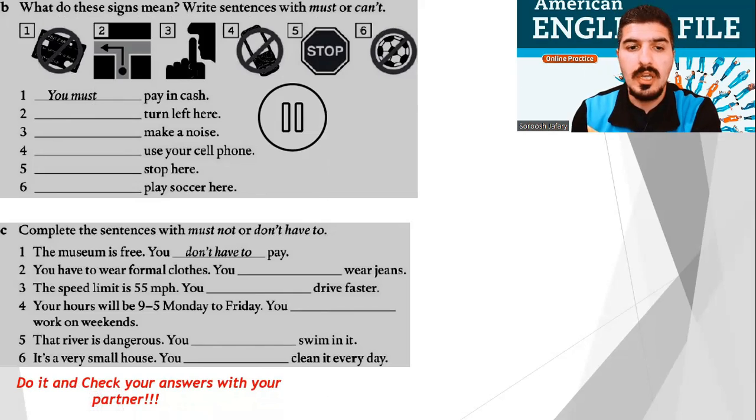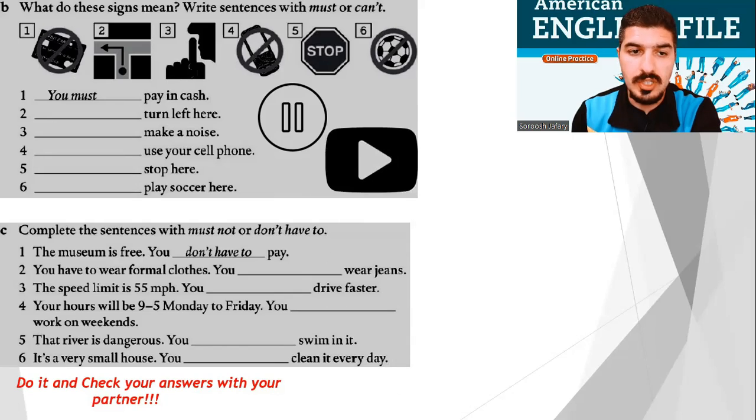Very good. Check your answers with your friends. Let's do it together. Number 2: You must turn left here. Number 3: You can't make a noise. Number 4: You can't use your cell phone. Number 5: You must stop here. Number 6: You can't play soccer here.